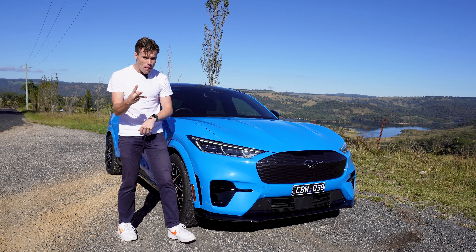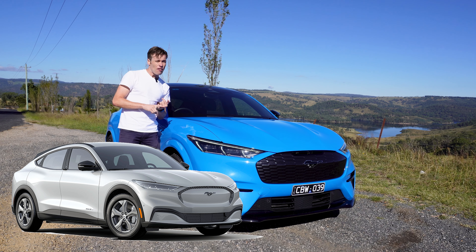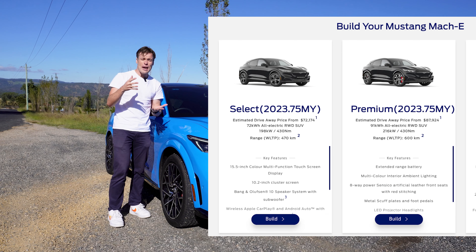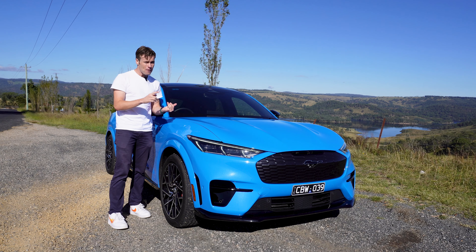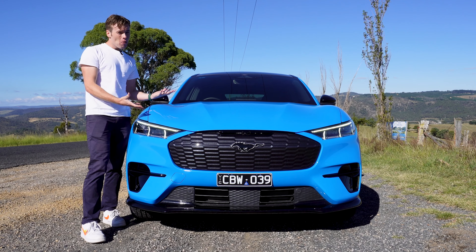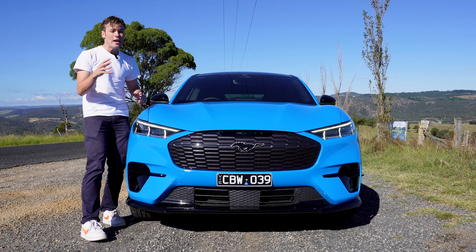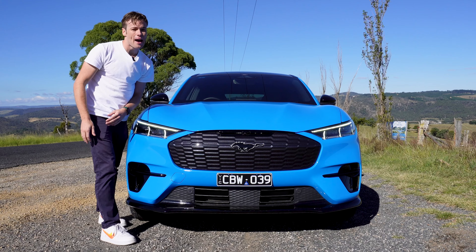In terms of pricing, you've got three models to choose from. You've got an entry-level Select model which has the least amount of range but also has an LFP battery. Then you move up into the Premium, which gets the most amount of range but has a nickel cobalt battery. And then you've got this GT, which is the fastest and most expensive Mustang Mach-E you can buy. I borrowed the Mustang Mach-E GT because I wanted to see what this car is capable of and I was more interested in testing the performance version of a car that wears the Mustang badge.